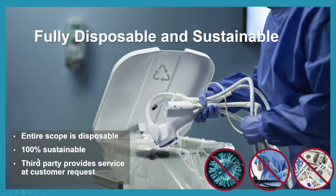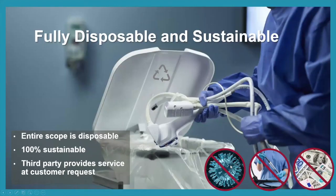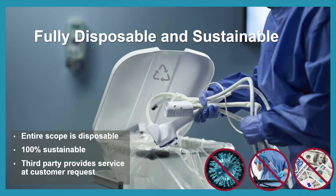Thank you so much, Nancy. This concludes today's presentation and Q&A. Thank you all for joining us. As a reminder, attendees who filled out the required CNE field during registration will be emailed the course questionnaire from an Ambu representative in the next couple of days. Once the questionnaire is completed and returned, a credit certificate will be provided. This event will also be available for replay on the Endoscopy Now app. There will also be a survey sent at the close of this presentation — please complete it if you can. Enjoy the rest of your evening. Goodbye.